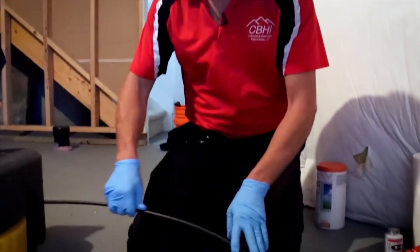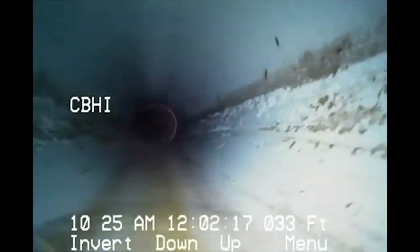In 2017, we started doing sewer scopes ourselves and discovered that with the right training, it's one of the most profitable ancillary services you can offer.